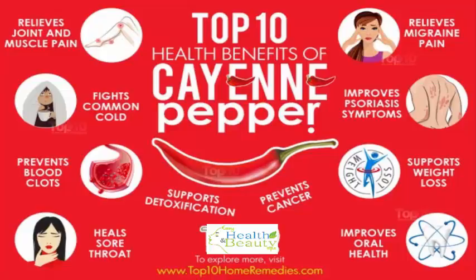Also, a 2010 study published in Phytotherapy Research shed light on the effectiveness and safety of topical capsaicin cream in the treatment of chronic soft tissue pain. Using cayenne pepper, you can make a homemade pain-relieving ointment. Mix half teaspoon of ground cayenne pepper with 2 to 3 teaspoons of warm olive or coconut oil. Apply it on the painful joints and muscles. Leave it on for 20 minutes, then rinse it off.